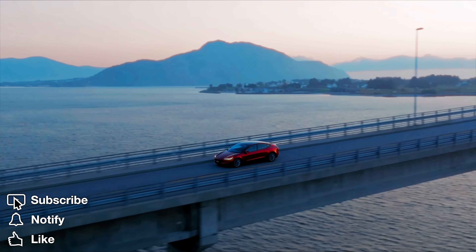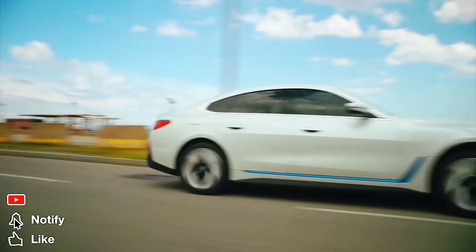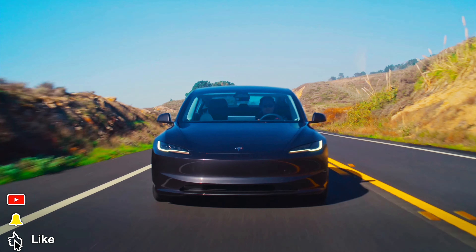How does the new Tesla Model 3 compare to the BMW i4? Well, on this episode, we are going to find out.